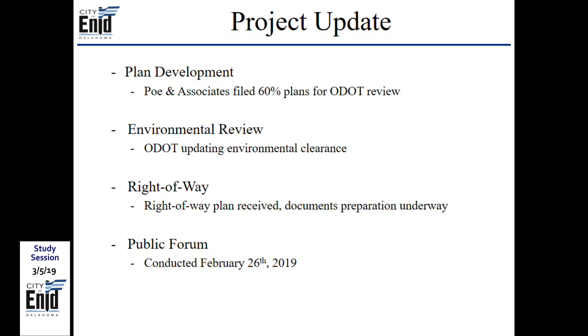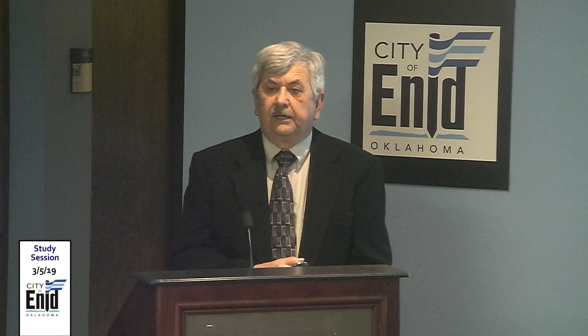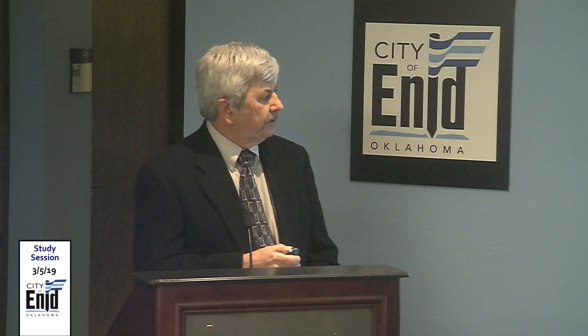Project update: the design consultant is Paul and Associates out of Oklahoma City. They have submitted 60% plans to ODOT for review and are somewhat beyond that stage, but cannot advance to 90% until ODOT completes its review. Environmental review is being conducted by the Department of Transportation. Right-of-way plans have been provided by the consultant but actual acquisition cannot proceed until clearance is obtained. A public forum was held last week covering the exhibits, with discussion on drainage, scheduling, and timing.